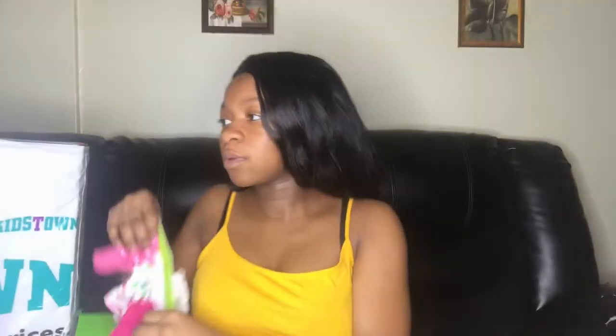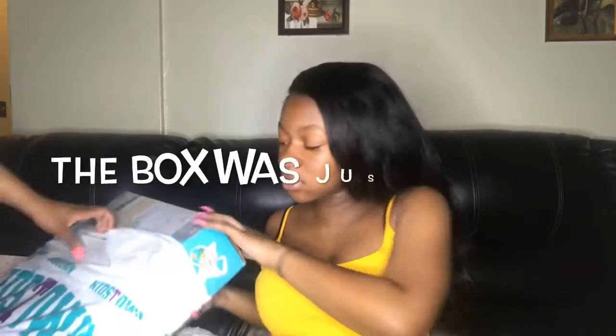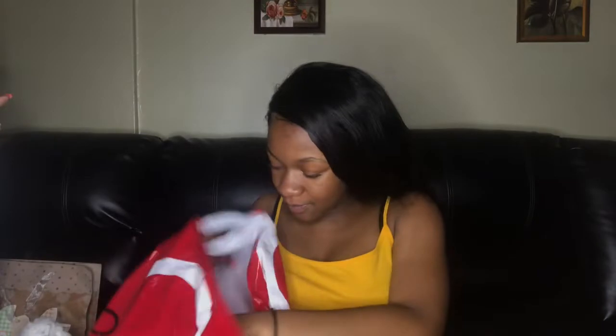She has another pack of plain white undershirts and another pack of bibs — five in the pack. She got some mittens, really cute, and this really really soft blanket — so soft, I can't wait to use this one. I'm gonna insert a picture of her first rocking chair because it's kind of heavy, so yeah I'm gonna insert a picture of that.